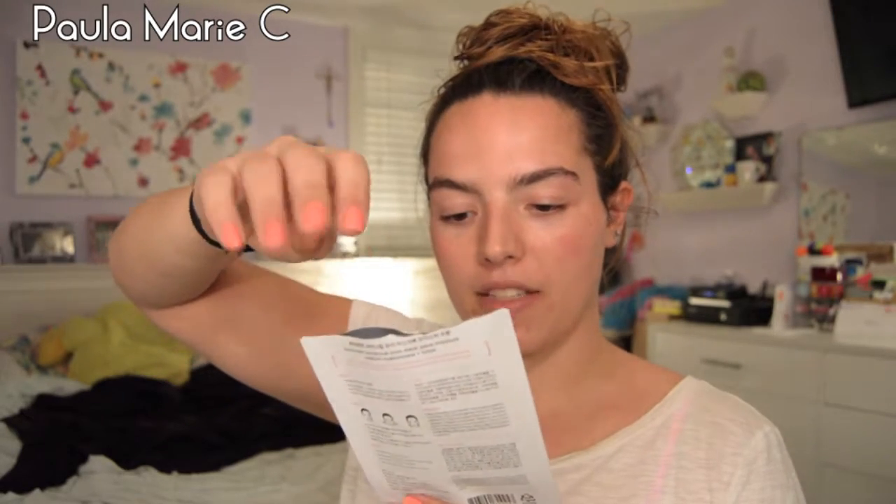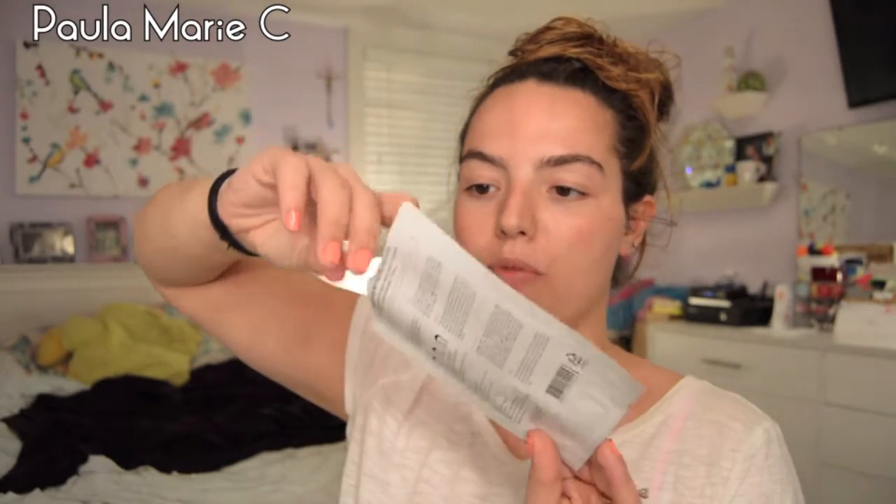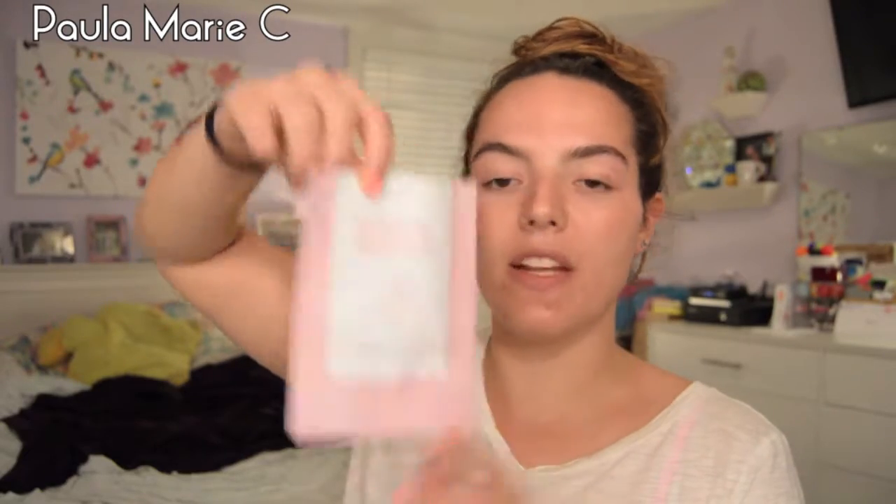I finished my Tazorac Cream and my Benzoyl Peroxide Cream — these are both from my dermatologist for post-Accutane acne. I also finished a botanical mask. I don't know the brand because it was ripped off the top — maybe it's Bonvent. I got it in an Ipsy or Birchbox.